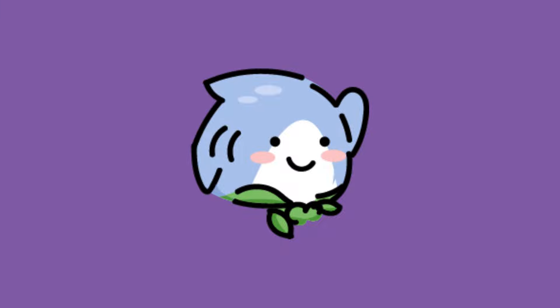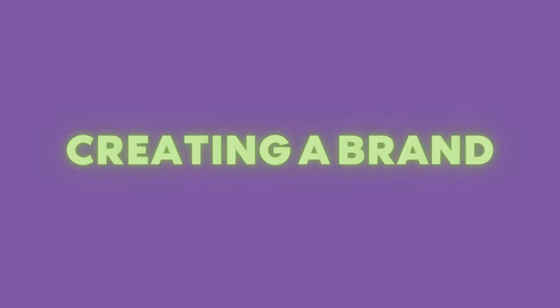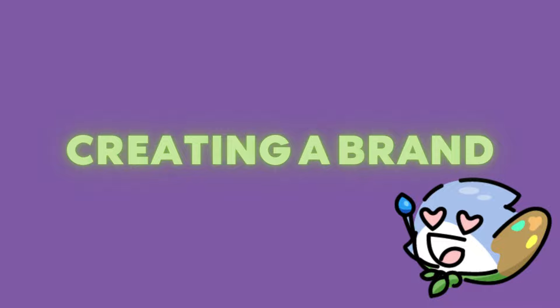Hey, this is Hallie with Artsy Shark, and today we're delving deep into a pivotal aspect of marketing your small business: creating a memorable artist brand. Whether you're just starting out or looking to revamp, stick around for some invaluable insights.